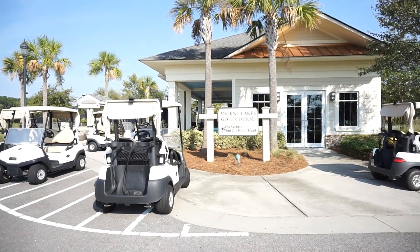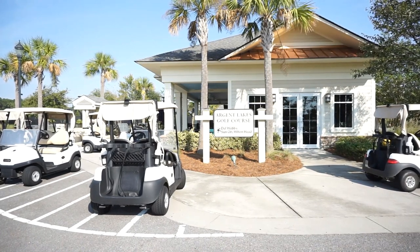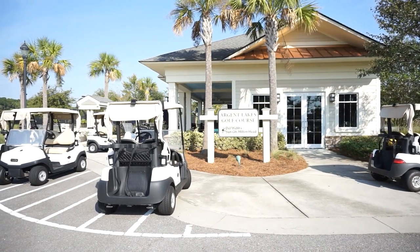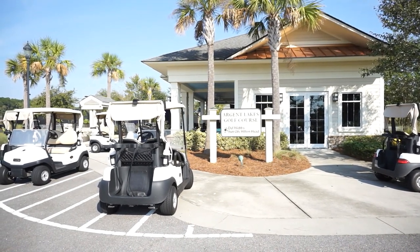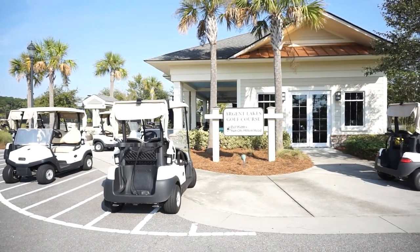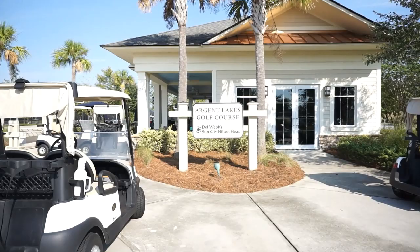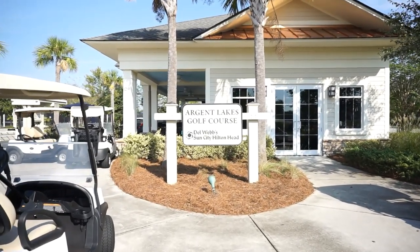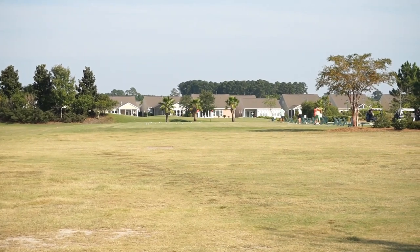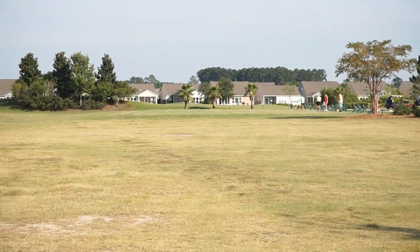The golf pro shop at the Argent Lakes Golf Course in Sun City North — it's not technically an executive par-3 course, although there are no par 5s; there are 3 par 4s and the rest are par 3s. It's the easiest of the three courses in Sun City, but I understand it's a lot of fun. Golf is not included — it is optional and extra to your annual HOA fee. And every golf club needs a driving range, and this one has one as well.